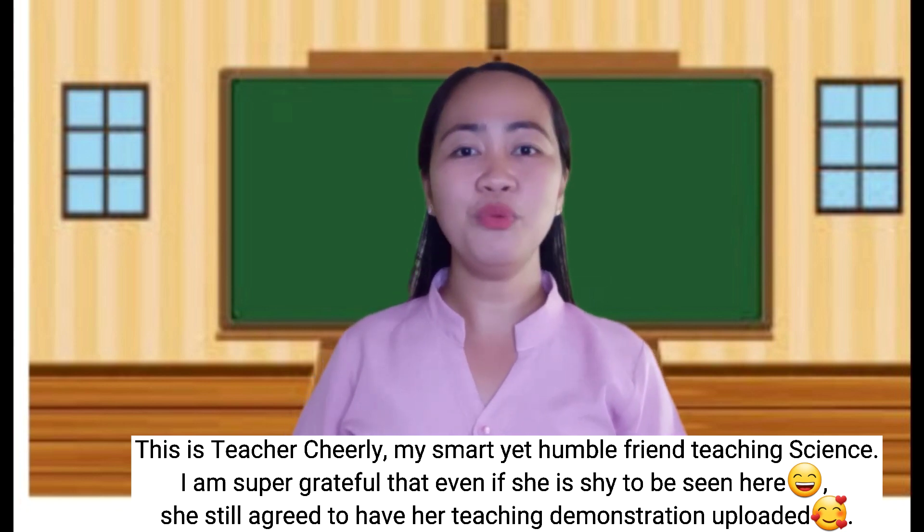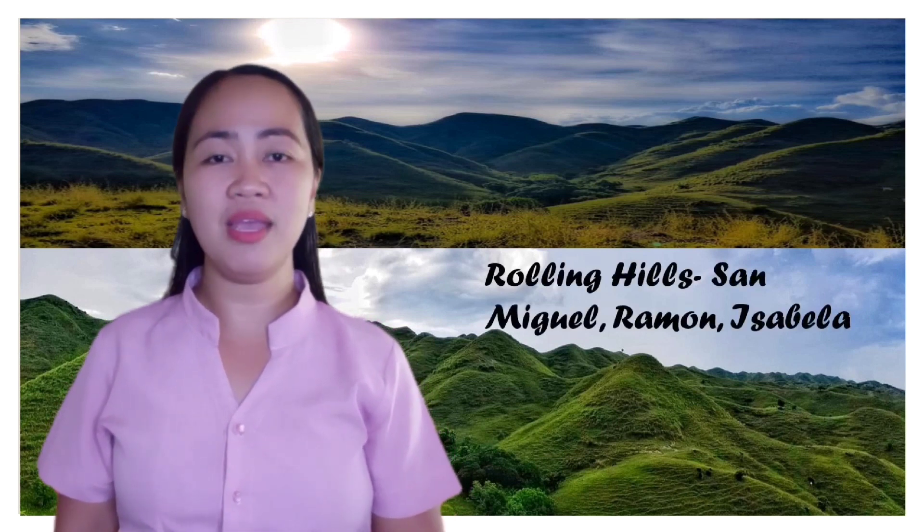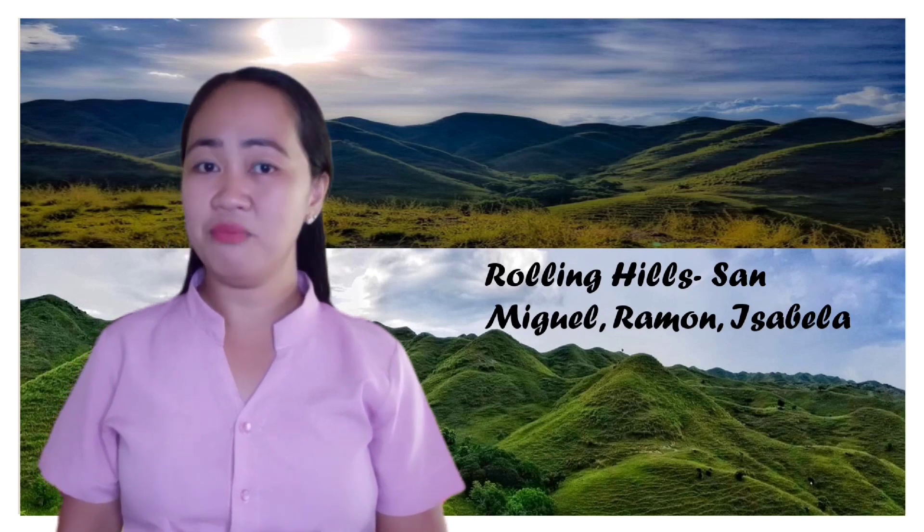We can go anywhere we want soon. Just like in this picture — where do you think is the picture located? That's right! It's the Rolling Hills in San Miguel Ramon, Isabela. Have you been there?